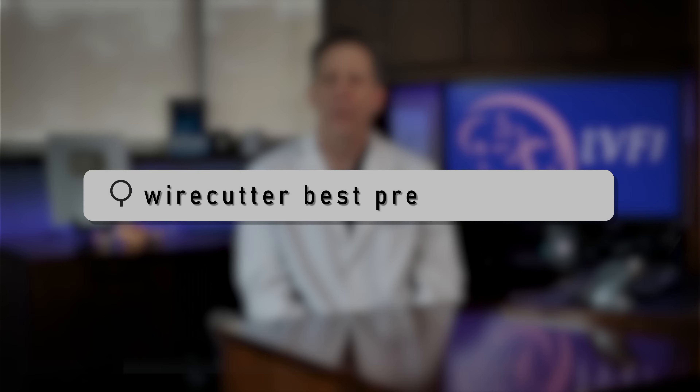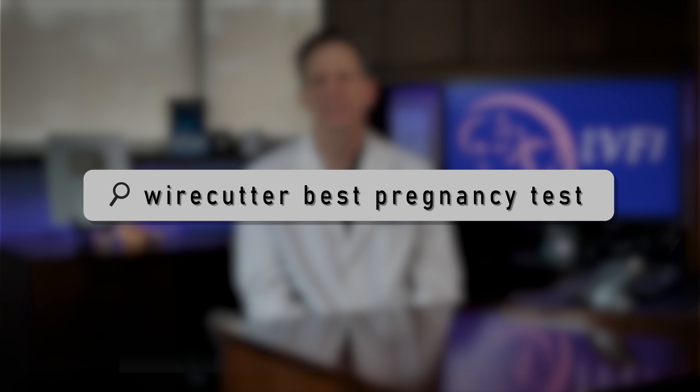I know I am going to get a million questions in the comments for my recommendation on the best, most accurate home pregnancy test. If you follow this channel, you know that I don't endorse any commercial products — that way you can always trust my recommendations. I will, however, refer you to an excellent review of home pregnancy tests. Just google Wirecutter Best Pregnancy Test or click the link in the description.